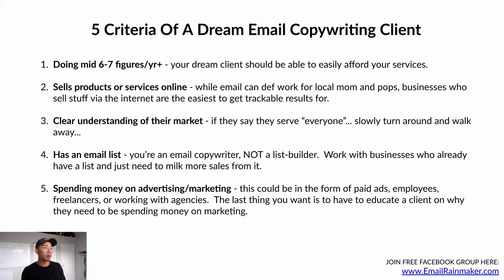Number five: they're already spending money on advertising and marketing. This could be paid ads, employees, freelancers, or agencies. The last thing you want to do is educate a client on why they need to spend money on marketing. If they have no marketers, salespeople, agencies, or paid ads, they're going to ask you to justify the expense — and a business not investing in marketing is probably going to be out of business within six months to a year anyway.